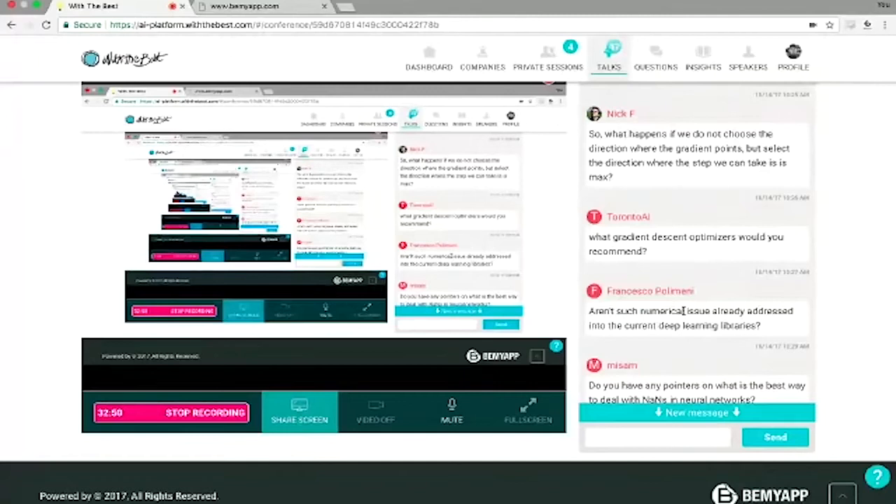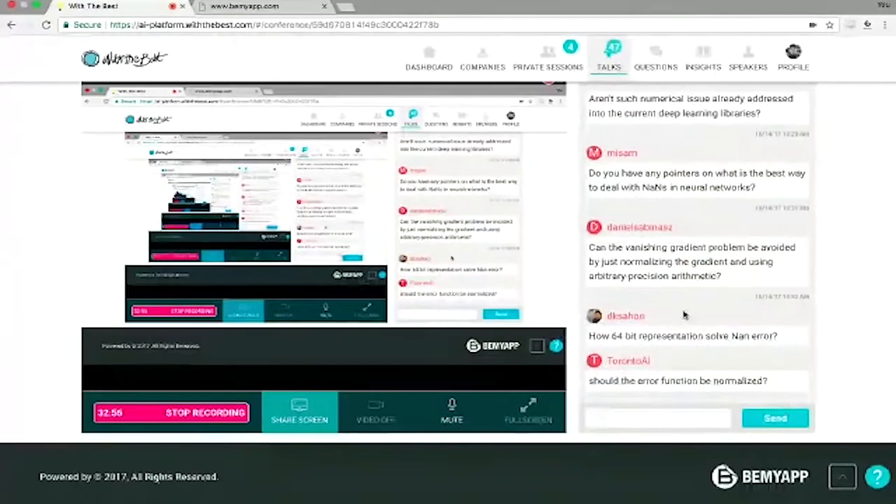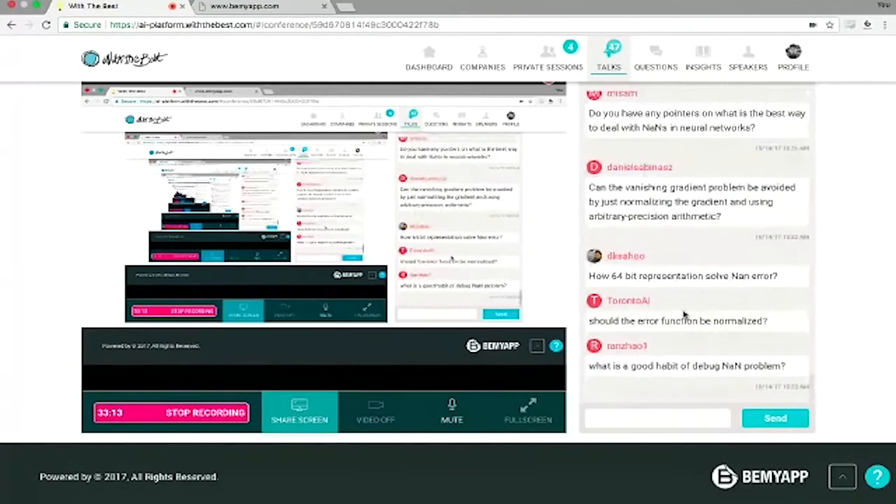Someone asks how the 64-bit representation solves the NaN error. The basic idea is that with 32 bits, there's a certain range of values you can represent. With 64 bits, that range expands. So a program that might cause a NaN using 32 bits might avoid the NaN using 64 bits. If you use even bigger numbers, you can still eventually get NANs with 64 bits — it's just that fewer programs cause problems with 64 bits than with 32.